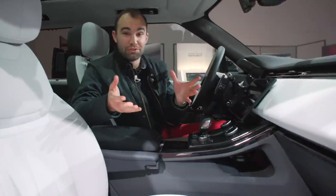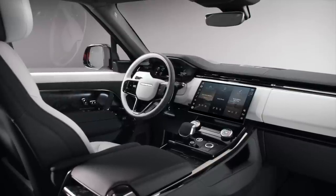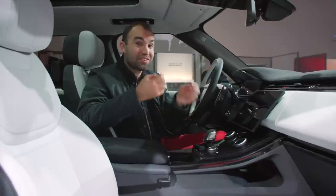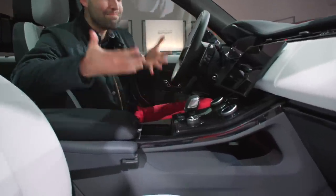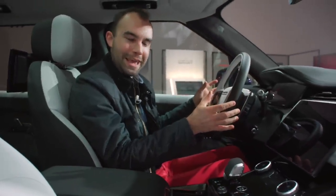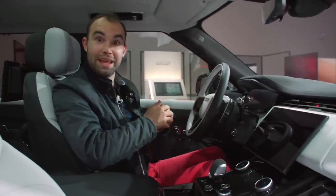The Range Rover Sport's interior is very similar to the Range Rover — you'd expect it really — but there are some key differences. Firstly, this centre console is much higher, and that's designed to give a more sporting, more driver-focused feeling in here. Secondly, the steering wheel is a little bit smaller, although you'd hardly notice it. It's still very blingy.